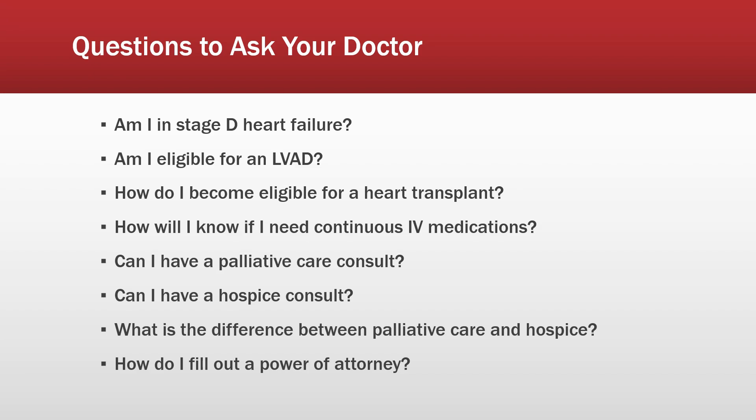Ask your doctor: How will I know if I need continuous IV medications — are there signs I should look for, like always being dizzy when I stand up or abnormal blood pressure readings? You can also ask if you could have a palliative care or hospice consult. A consult doesn't mean you're enrolling — it just means you'll talk to a representative who will tell you about the services they offer, so when the time comes you can make a more informed decision. Ask your doctor what the difference between palliative care and hospice is, because they are different.